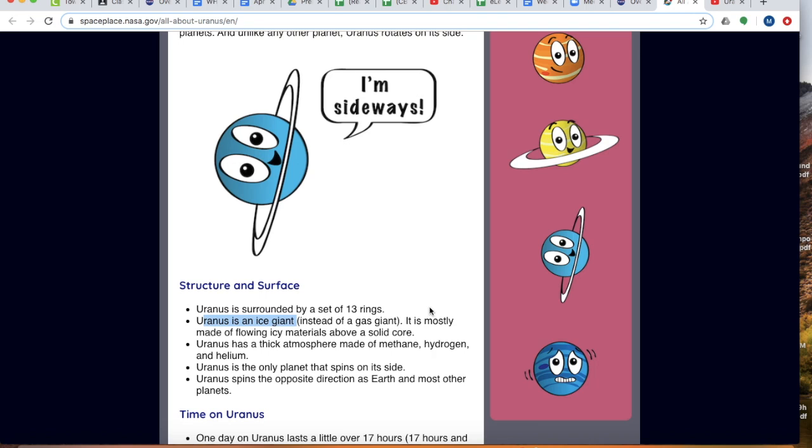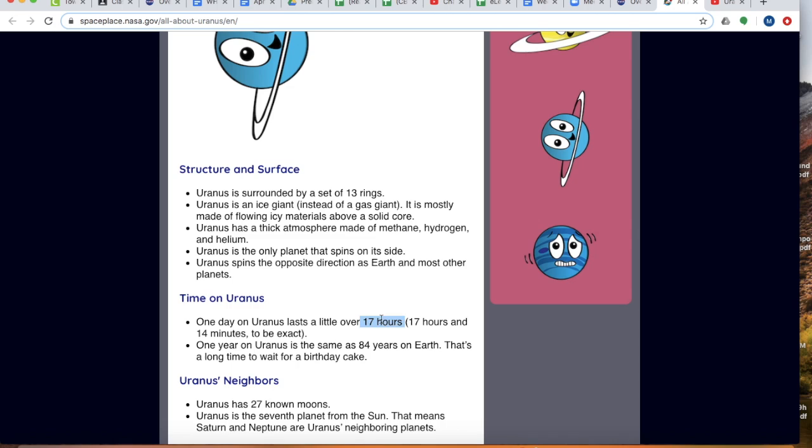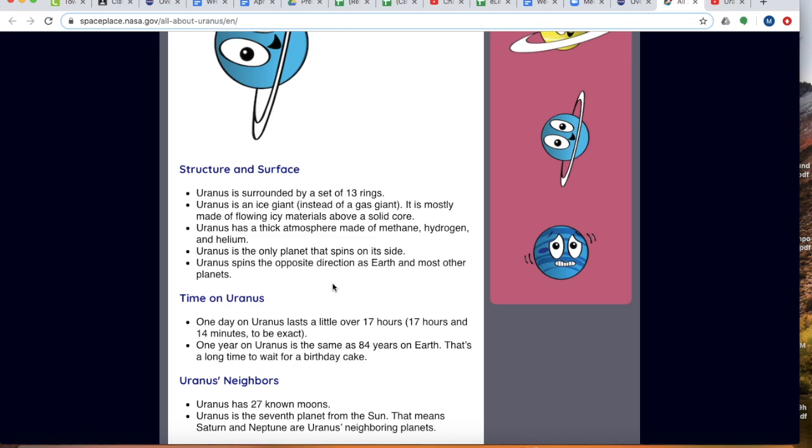As I mentioned on the other website, Uranus is known as the ice giant instead of a gas giant. Some other interesting things: one day on Uranus would only be 17 hours. But a year — how long it takes the planet to go all the way around the sun — on Earth that's 365 days. For Uranus to go around the sun, it would take 84 Earth years.